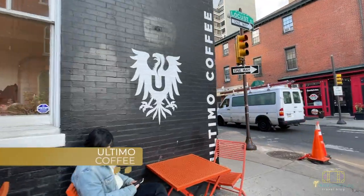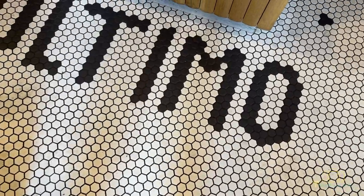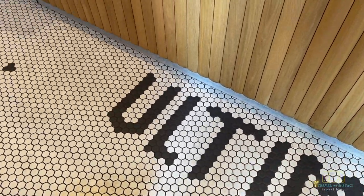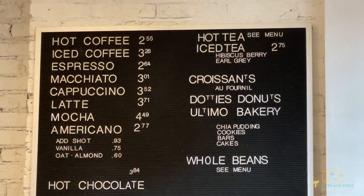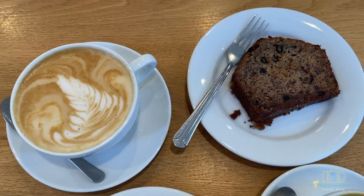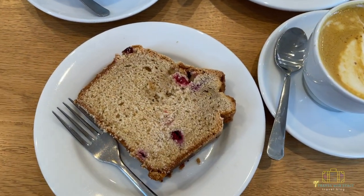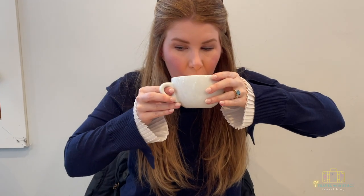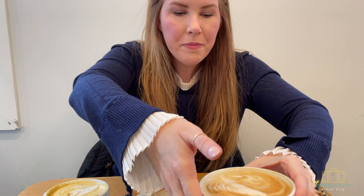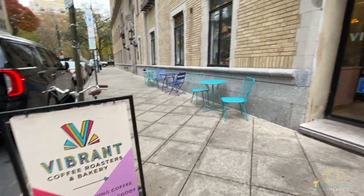One coffee suggestion is a place called Ultimo — one we just stumbled upon. They have a couple of locations in the city, but we went to the one near Rittenhouse Square. They have really good selections of coffees and cappuccinos, fresh pastries, donuts, and more. It's a very small, mom-and-pop coffee shop, which we love when we can find them.